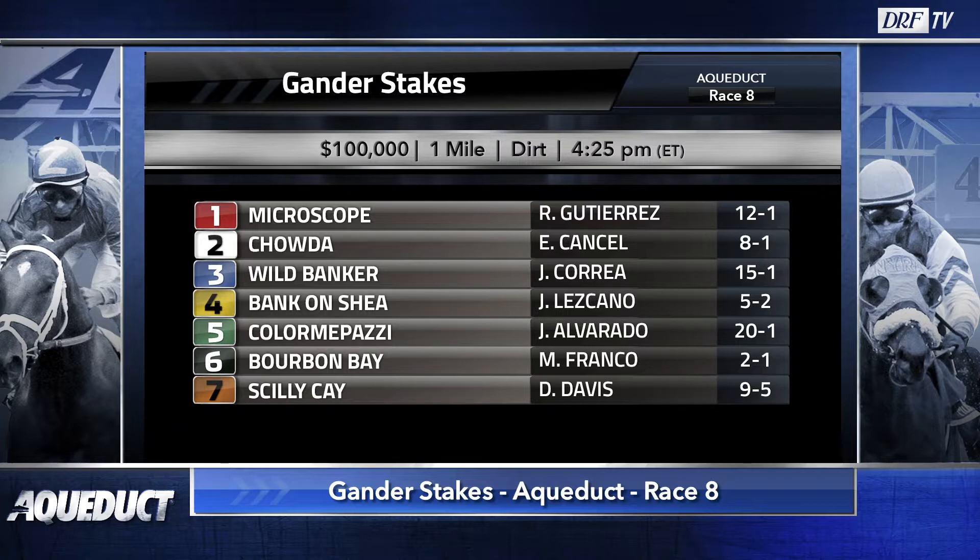This horse has good tactical speed and a great outside attack post position. Sort of a similar situation to his last race where he was drawn outside and was able to use his speed effectively. I thought the three shortest prices on the line here — I didn't think they were that easy to separate. It's a pretty good matchup.